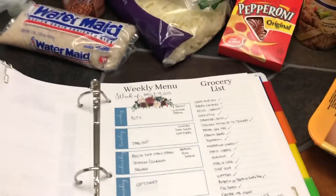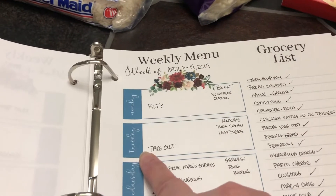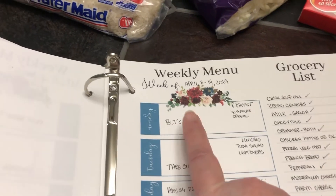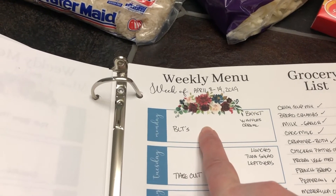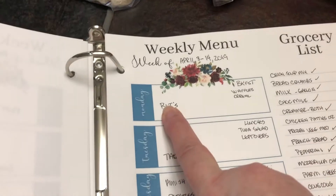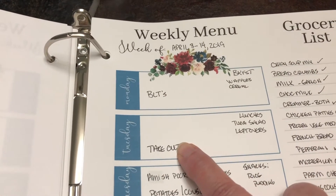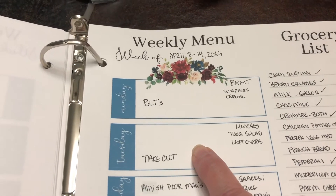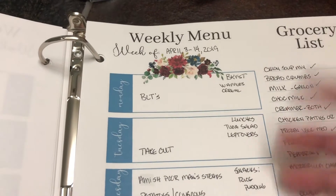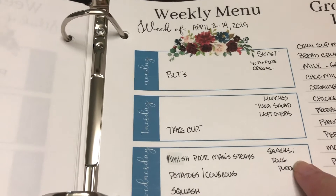Now let's go over the meal plan for this week. This is Tuesday — I'm running a bit behind on my grocery haul because Monday I had jury duty, but I got out of it. We had BLTs yesterday, and tonight we're having the Walmart fried chicken and potato salad. For breakfast I've got waffles, cereal, and I think we still have oatmeal. Lunches will be tuna salad and leftovers.